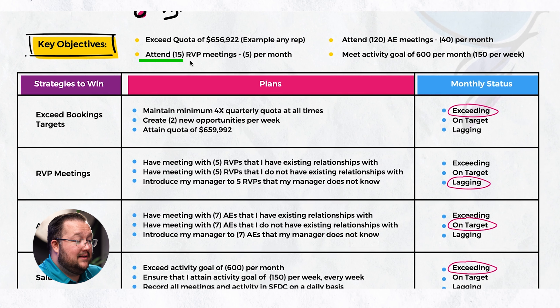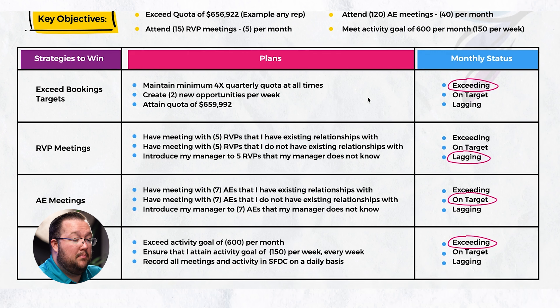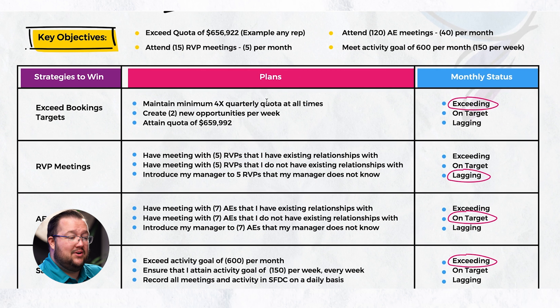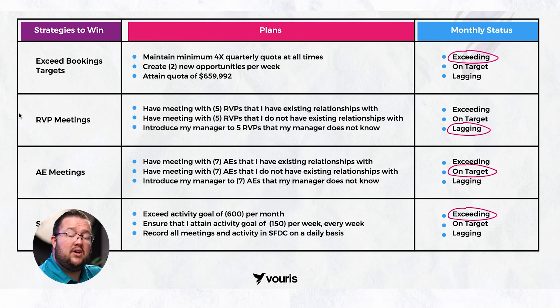First are the key objectives. Exceed quota of $656,000 for any rep. Attend 15 RVP meetings — that's five per month over the quarter. Attend 120 AE meetings — that's 40 per month. And then the activity goal of 600 per month, which is 150 per week. We want to make sure we're achieving these objectives. This is from a company we've worked with before that was struggling with consistent activity and results from their sales team.